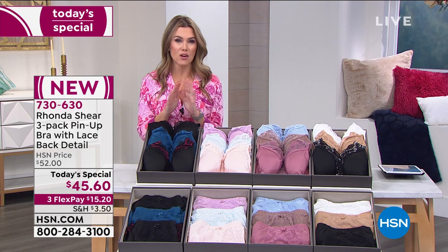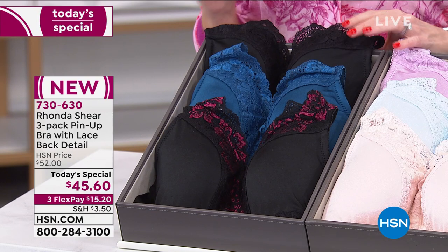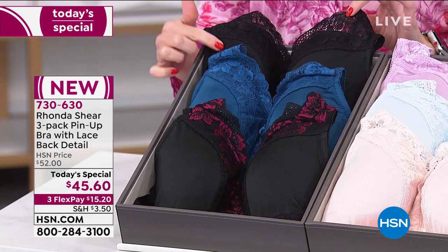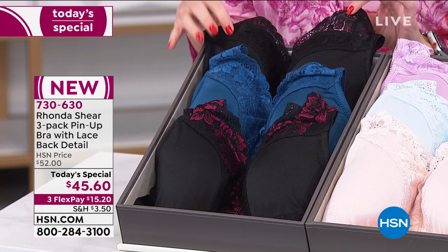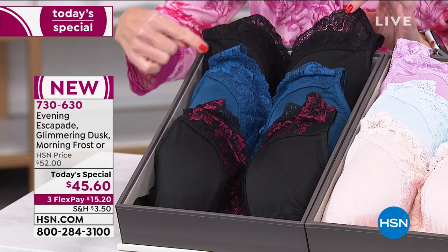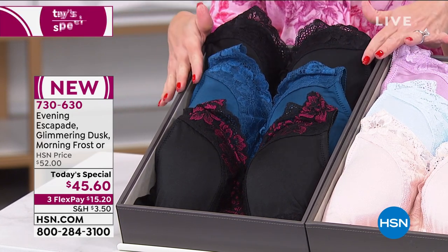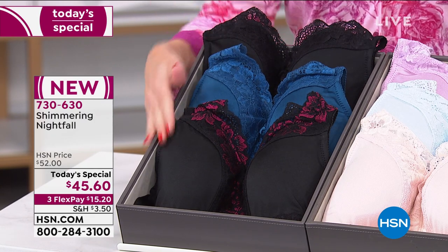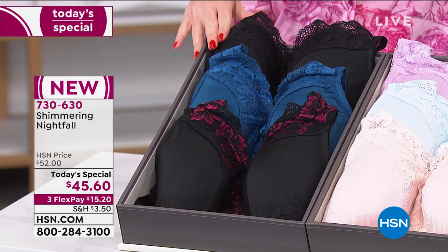When you shop for a bra, you typically worry about color and size — we're taking out all the guesswork. You're not getting one bra for $45.60. You're not getting two. You're getting three beautiful, glamorous bras for $45.60 today and today only — that's about $15 per bra. You cannot find this level of quality, color variety, and results anywhere else. This is an HSN exclusive.